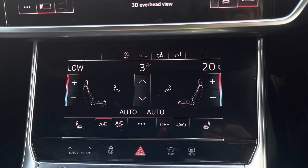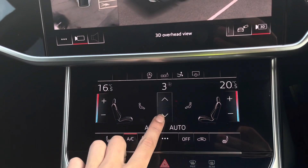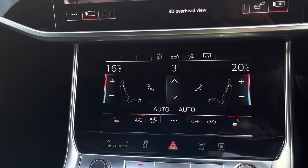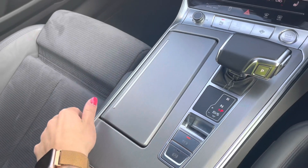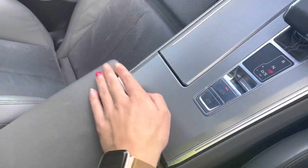Moving down, we have the controls for the climate control. You can easily change the temperature or fan speed on the move with this large, easy-to-access screen, and you can also put on the heated seats, perfect for those winter mornings. Moving down the centre console, we have additional storage with two cup holders and a 12-volt socket, as well as a wireless charger under the centre armrest.